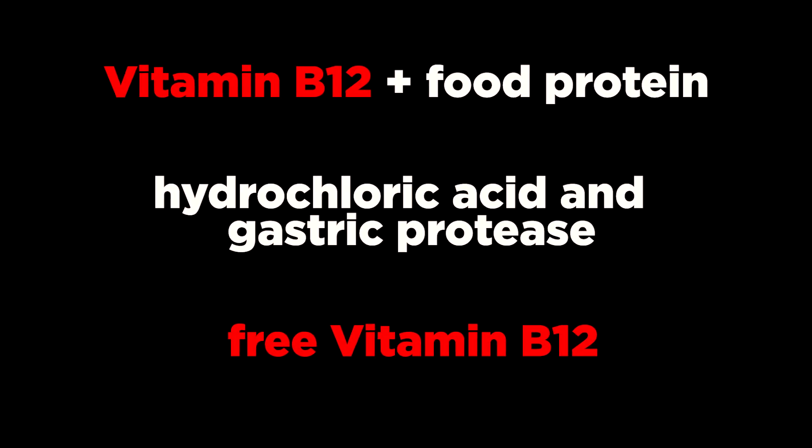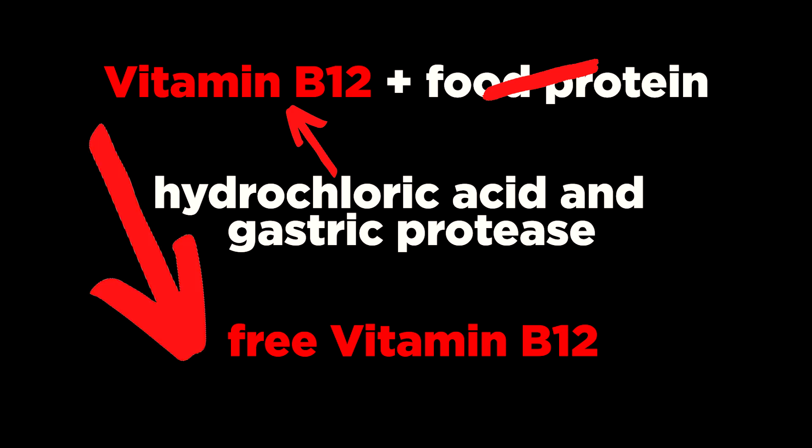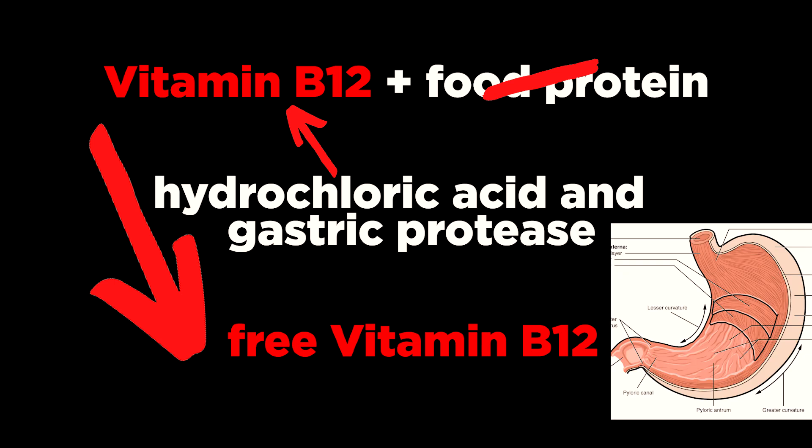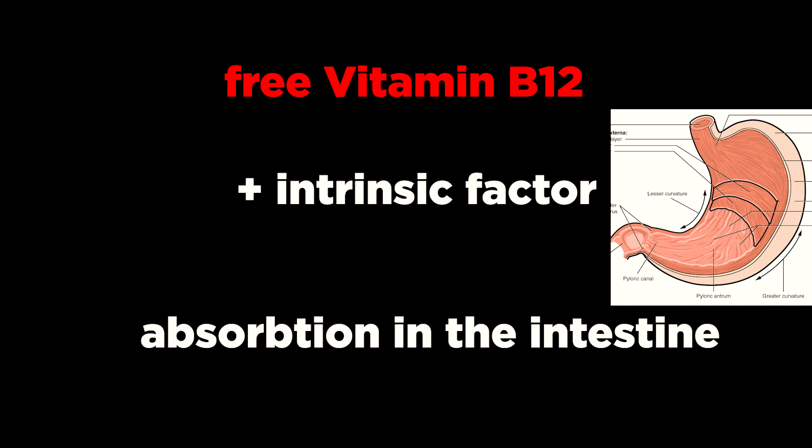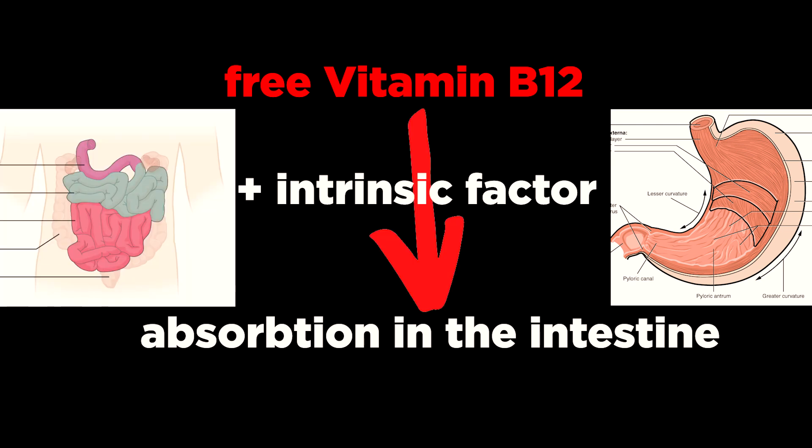Vitamin B12 bound to protein in food is released by the activity of hydrochloric acid and enzymes such as gastric proteins in the stomach. Synthetic vitamin B12 is already in free form and does not require this separation step. Free vitamin B12 then combines with a special glycoprotein called intrinsic factor, secreted by the stomach's cells, and this complex is absorbed in the intestine — but only approximately 56% of a one microgram oral dose.